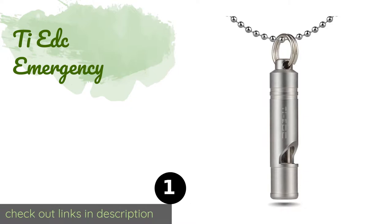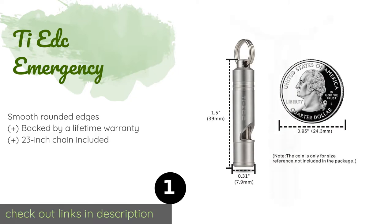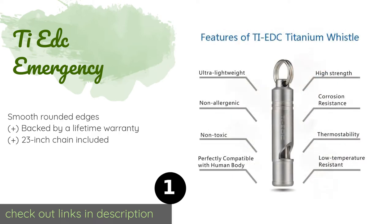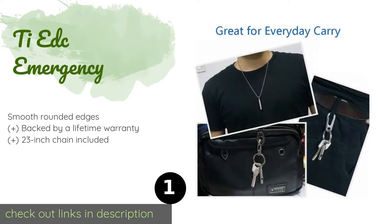Number one is the tEDC Emergency. The tEDC Emergency is made of durable yet lightweight titanium that's non-toxic, hypoallergenic, and resistant to corrosion. It's connected to a split ring that can be attached easily to a keychain, a necklace, or a backpack. The price is around $17.